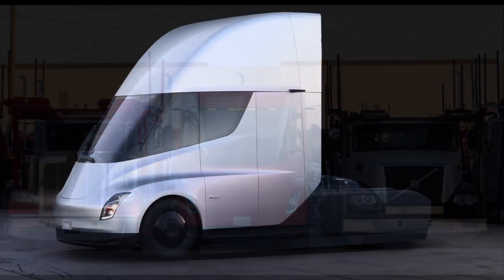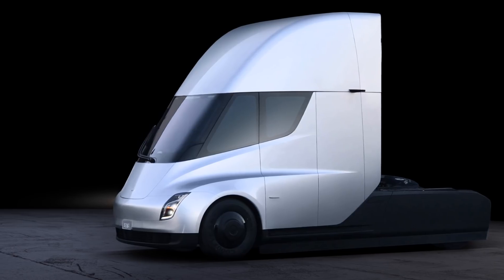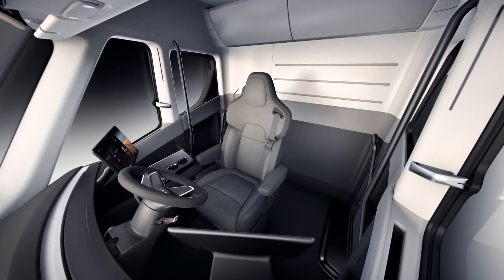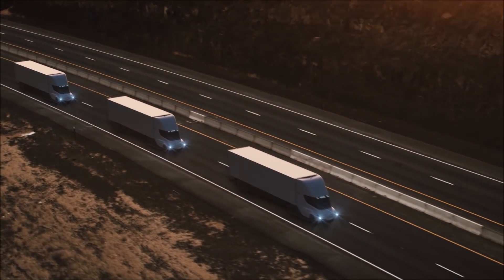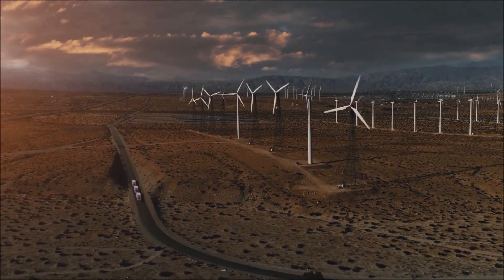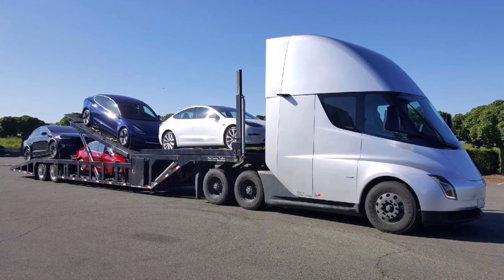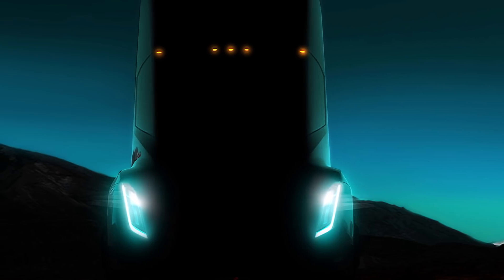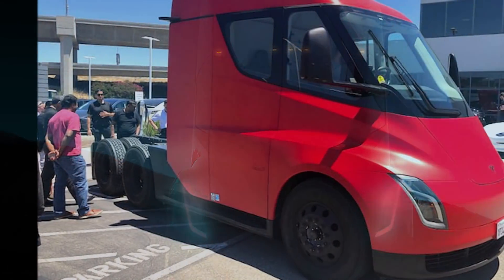Those four motors will enable the truck to go from zero to 60 miles per hour in only 20 seconds with an 80,000-pound load. The starting price is expected to be $150,000. The Tesla Semi comes in two versions — a large cabin and a small one. The spotted version appears to be the smaller one, since the trailer is taller than the cabin, possibly for aerodynamics testing. Volume production is expected to begin sometime in the summer or before summer of 2021.